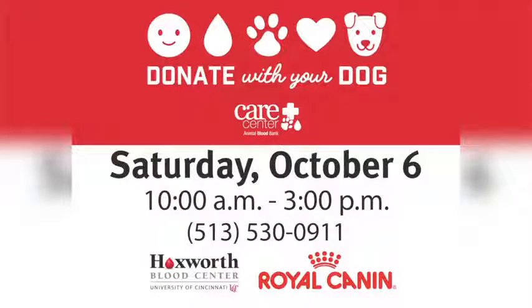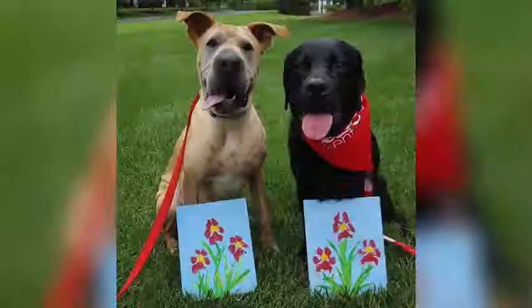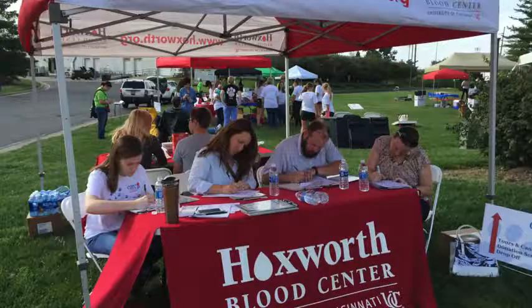And you're having a blood donation drive — tell us about that. This is actually our seventh year that Hawksworth and the Care Center Blood Bank have partnered together. On Saturday, October 6th from 10 to 3, we're having our blood drive at the Care Center. It's a family friendly event with free food and drinks. There'll be animal vendors where you can buy cute things for your dogs — treats, bandanas. Your dog won't be donating, but the human owners can donate blood, and your dog can actually be screened to see if they could become a canine donor in the future.